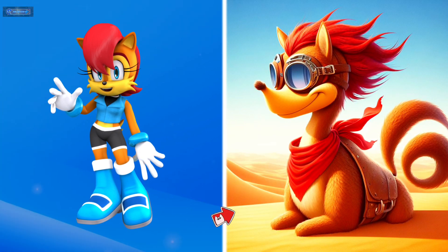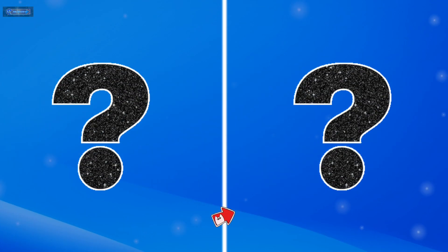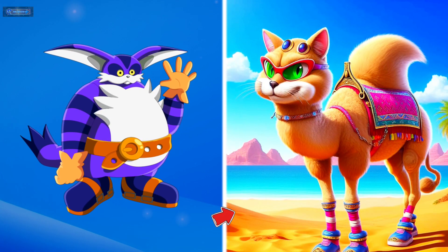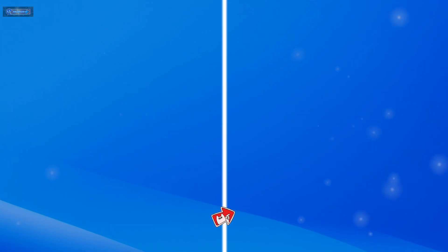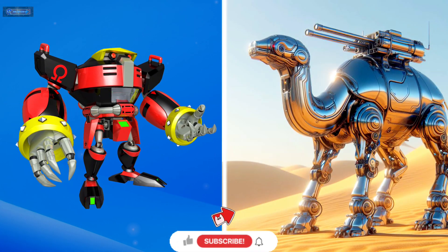Princess Sally Acorn as a camel. Big the cat as a camel. Robot Omega as a camel.